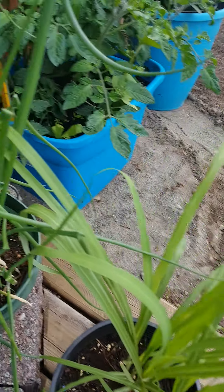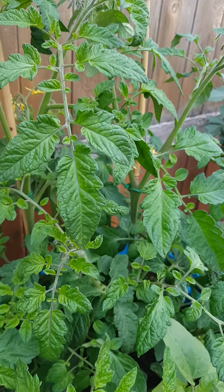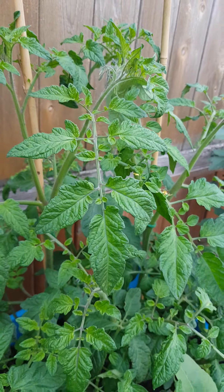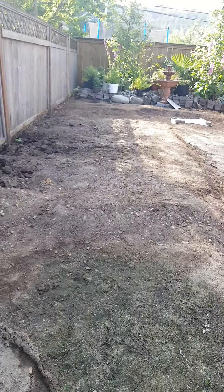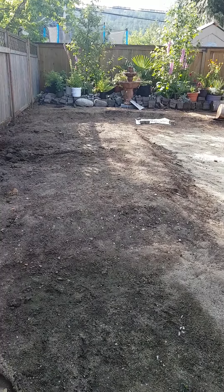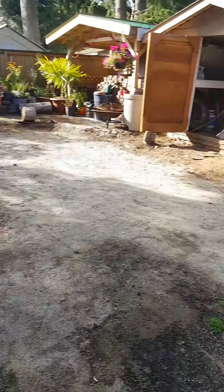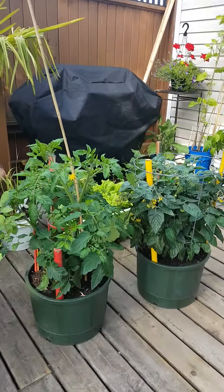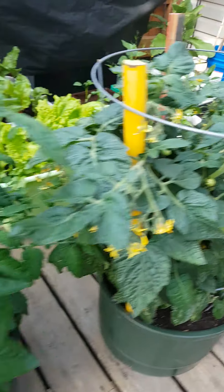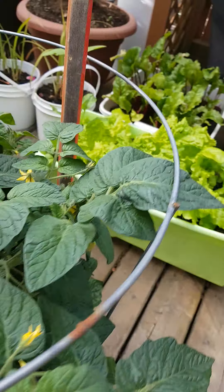I have lemongrass here, I have onion, and these are my tomatoes. They were supposed to be planted over there but the yard needs to be fixed, so all my plants are in the path. I have some tomatoes here and they're bearing fruits already — look at that, they're getting bigger!